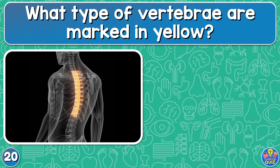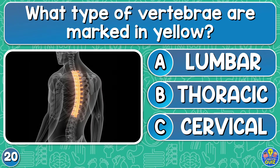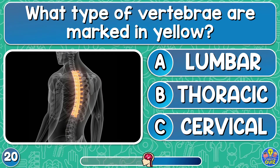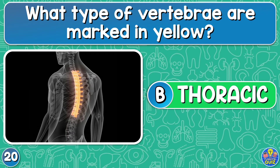What type of vertebrae are marked in yellow? Lumbar, thoracic, or cervical? The thoracic vertebra.